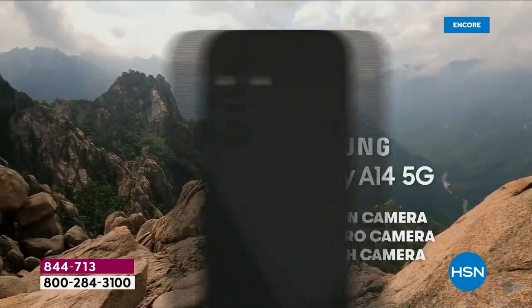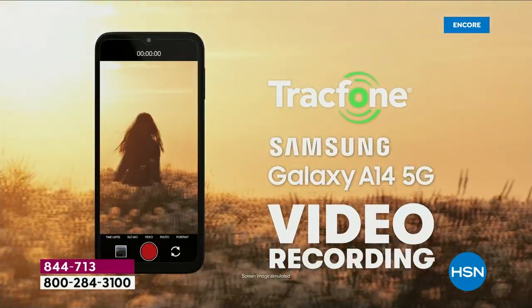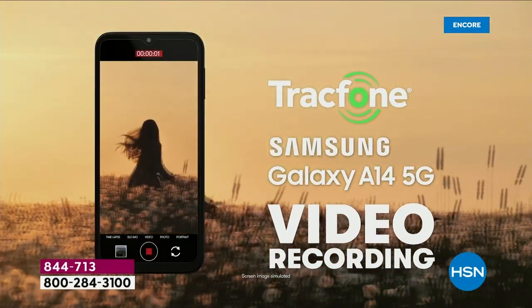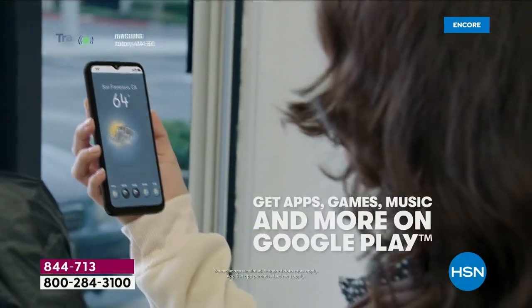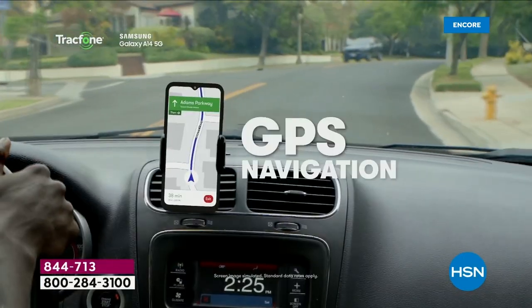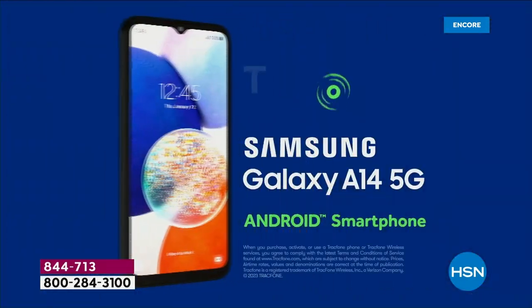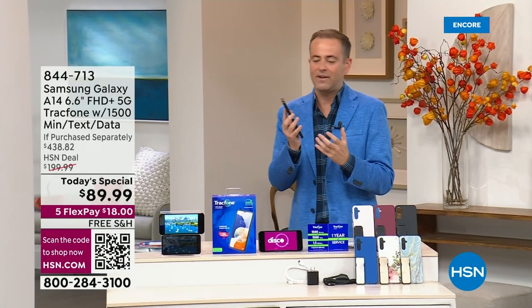If you're going to do selfies, nothing's better. If you're going to capture the moments, memories, and magic, nothing is better. We're going to get you everything you need with TrackPhone to give you unrivaled coverage and an unrivaled experience with 5G — more than 10 times faster than 4G. No more lag time; downloading is so much faster.